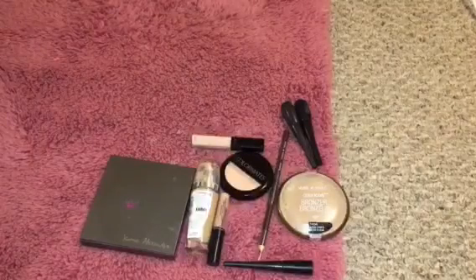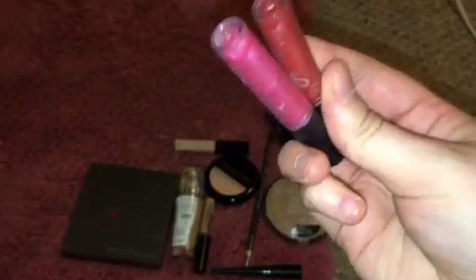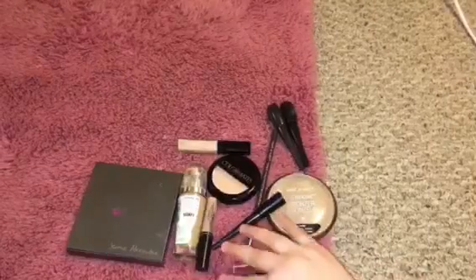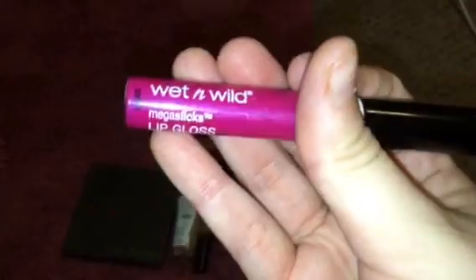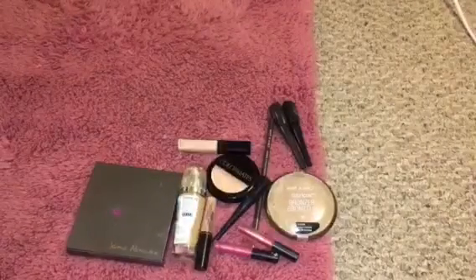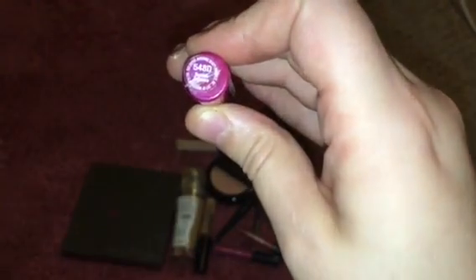For lip glosses, I have these two cheap ones. These came in a set but I just kept these because they were so pretty and I love these colors. And then I picked up this one — this one's a Wet and Wild lip gloss in the shade Berry Treasure, number 548T.